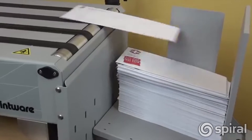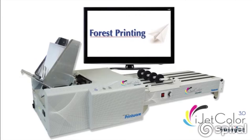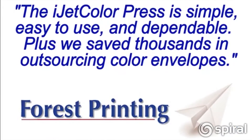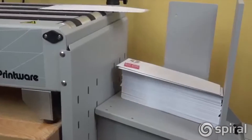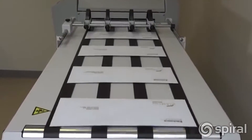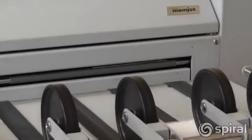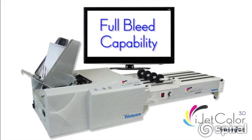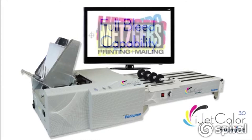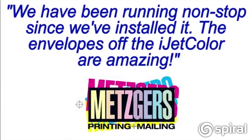The iJet ColorPress complements any offset or digital print operation with affordable, high performance, short run digital color printing. iJet Color is a complete turnkey system with the latest iJet Color 3.0 workflow, expert installation, and the most comprehensive Memjet support program from Printware, the industry leader in pre-press and digital solutions. iJet Color makes short run digital color a profitable reality.